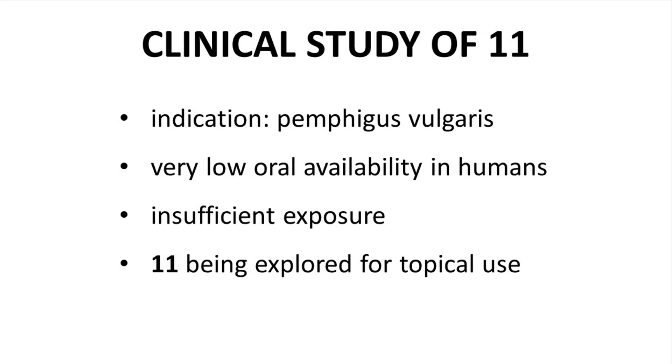Compound 11 was advanced into clinical trials for the treatment of pemphigus vulgaris, a skin inflammation condition. Unfortunately, compound 11 had very low bioavailability in humans. Humans are not rats, and sometimes adequate exposure in rats does not translate into adequate exposure in humans. Research on compound 11 switched from oral administration to possibly a topical formulation. Principia did have backup lead compounds, but before showing the next lead, let's talk about this oral bioavailability issue and something called Lipinski's Rules.